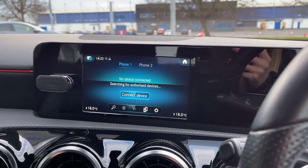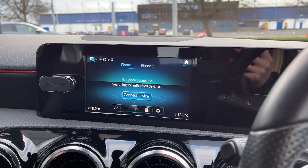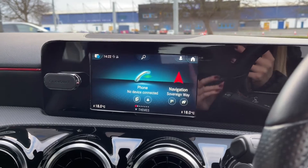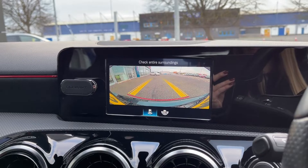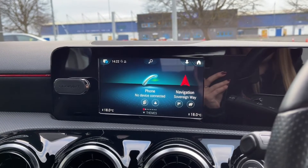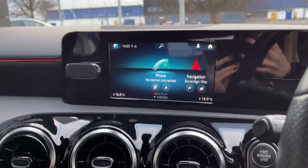You can also use that Bluetooth feature for connecting your device and taking phone calls through the car. Popping this Mercedes into reverse brings up the rear view camera — it just makes reversing a lot easier and safer, and you've got the guidelines to help line you up when parking.